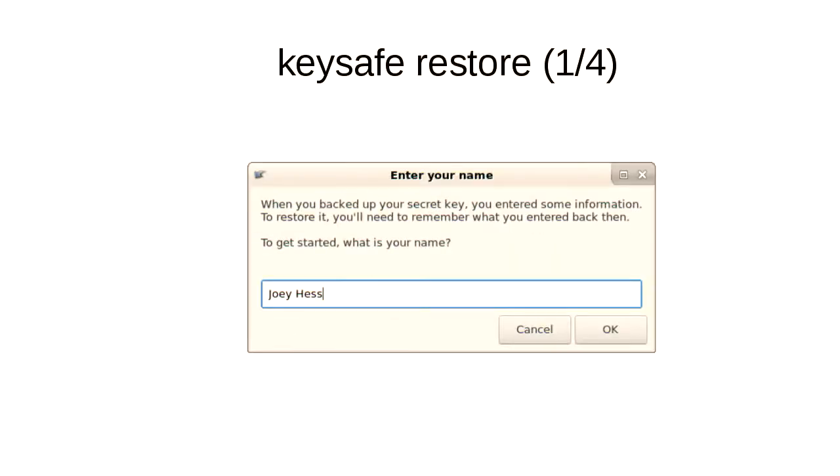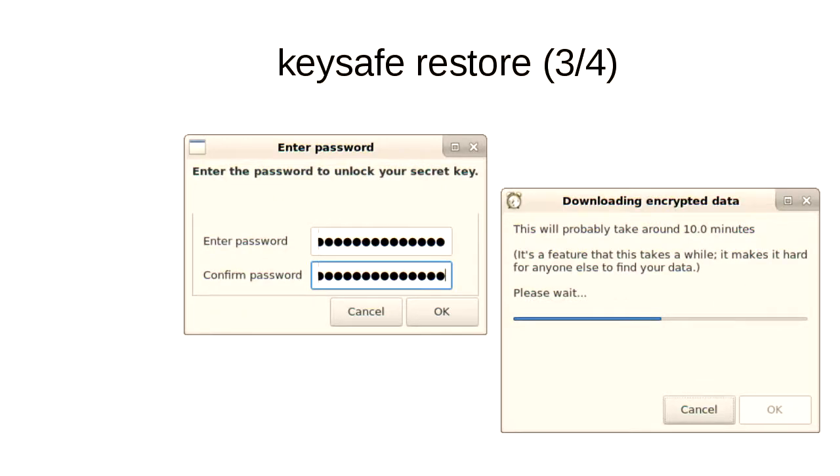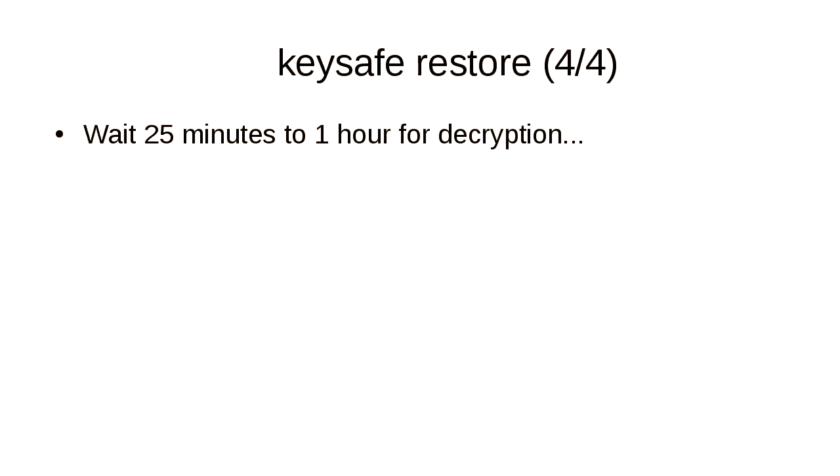Here's how the restore process works. You start it up, it sees you don't have a key and asks: would you like to restore? You enter the same name as before, the same important thing — George in my case — and your password. It downloads the encrypted data, which takes 10 minutes. Then there's a step where it takes 25 minutes to an hour to decrypt the downloaded key, which is where most of the security actually comes from.